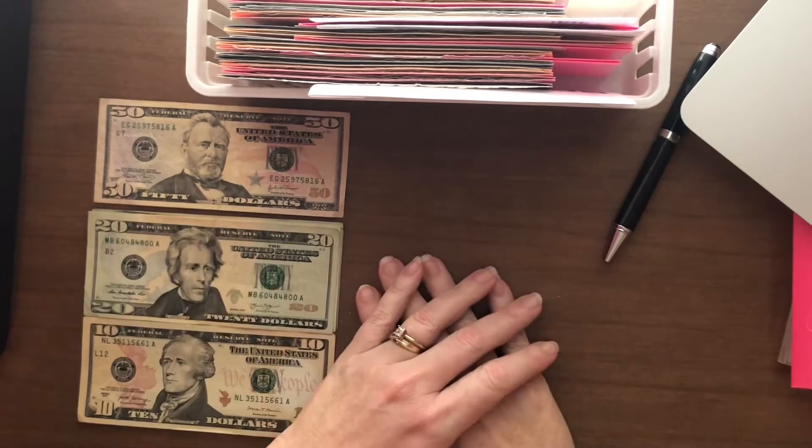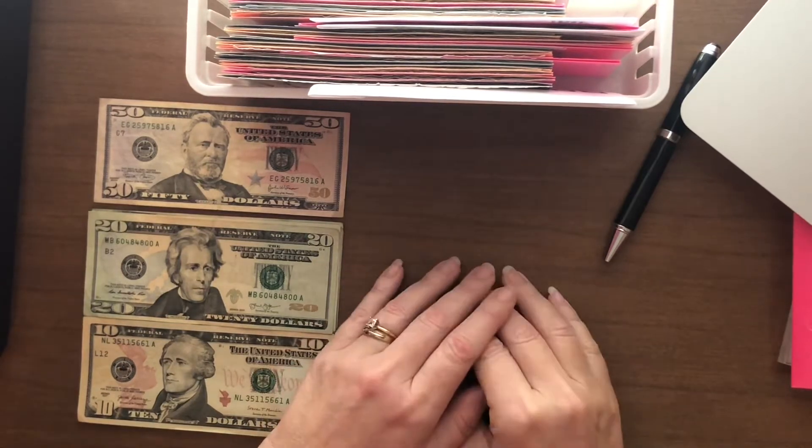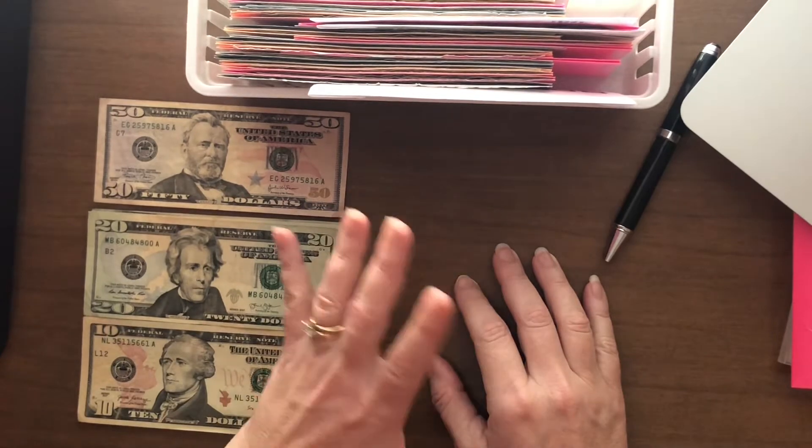Hi and welcome to Managing My Money with Rosa. Today we are going to stuff what's leftover of my second paycheck for the month of December.